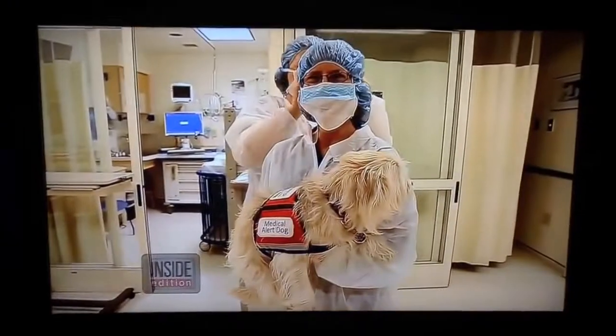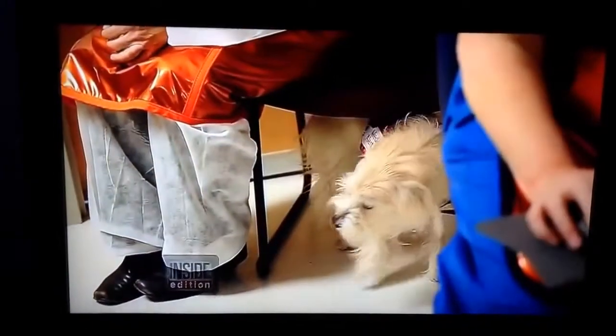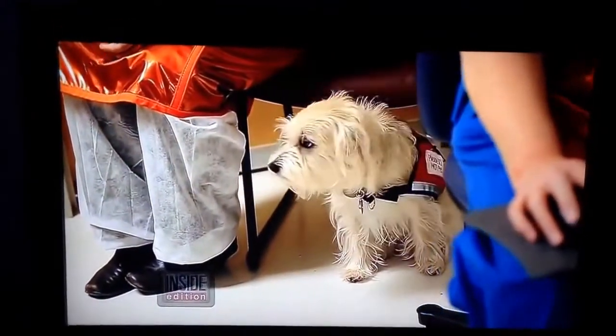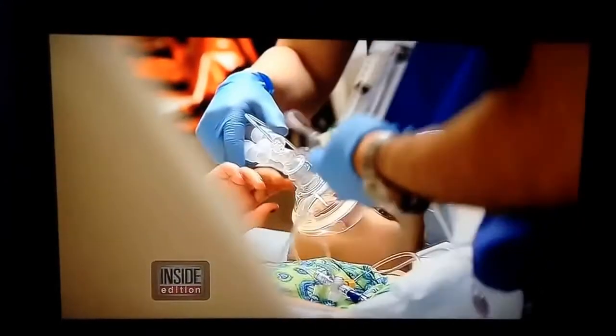It's an unusual sight, to say the least — a dog in an operating room. But this is no ordinary dog. J.J. the Terrier is actually there to assist during life-changing surgery for this little girl.